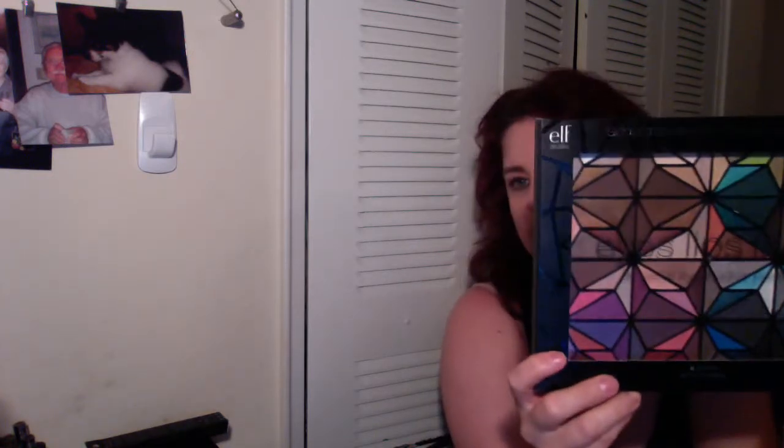The final item I got for the giveaway, which I also haven't tried yet, is this 96-color eyeshadow palette. I heard really good things about it so I'm excited. I'm trying to balance the lighting — there's a bunch of colors and I'm really excited for all that stuff.